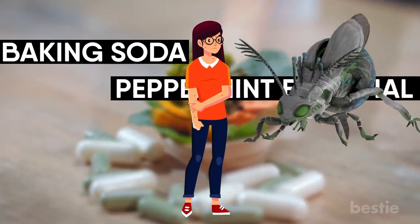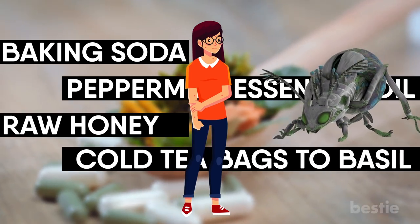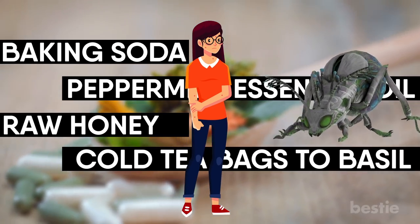From baking soda, peppermint essential oils, raw honey, cold tea bags to basil and more. Watch till the end to learn about all of them.